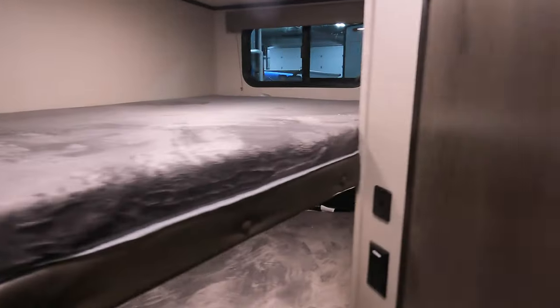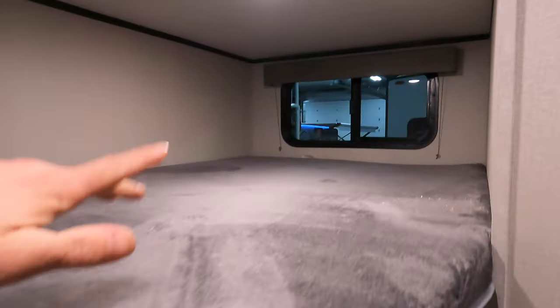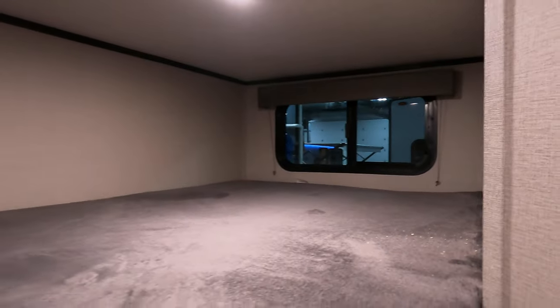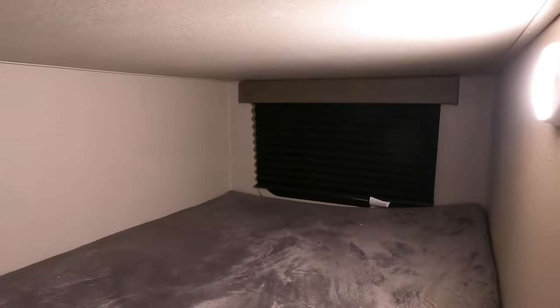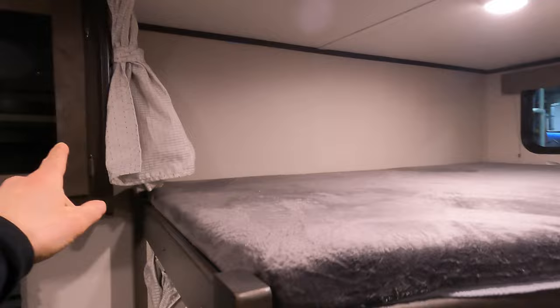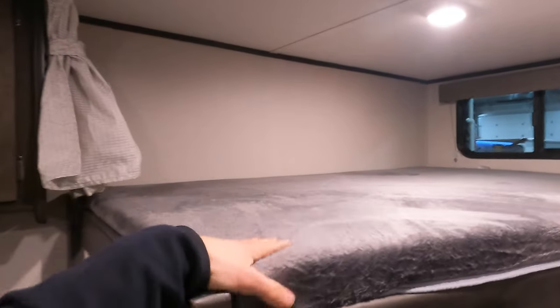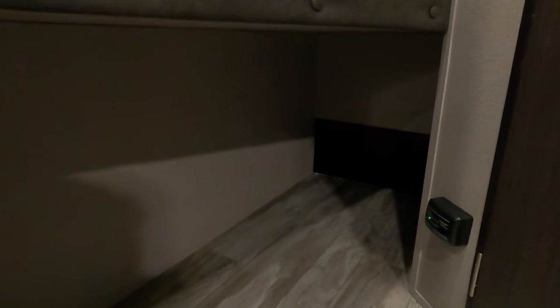Here are the double bunks — plenty of space for kids or adults. Like mentioned earlier, there are windows for airflow, a light up top, a reading light, and another one nearby. You also have privacy curtains so the campers in the back can sleep in and block out the sun. And here is the storage for those bunks.